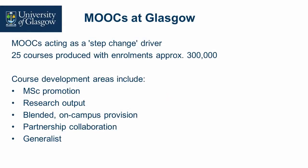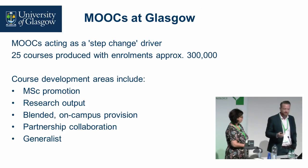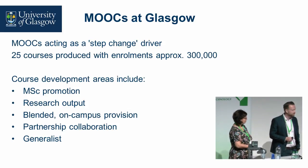To give you an overview of the MOOCs scene at Glasgow, we partnered with FutureLearn about five years ago, so we've been with them for quite a long time now. We've actually produced more than 25 courses, probably closer to 30, with about four or five in production. We have 300,000 plus learners enrolled into MOOCs, and we're still attracting large numbers onto a lot of our courses.